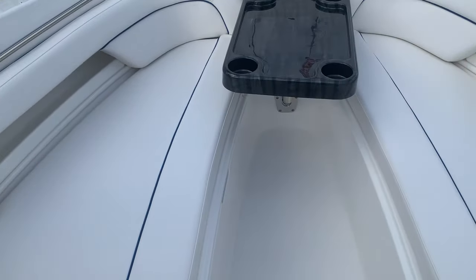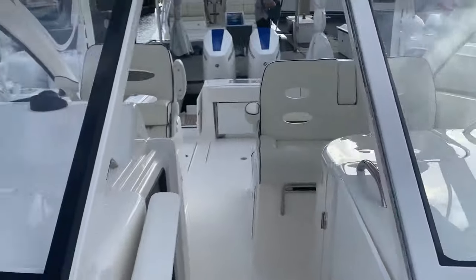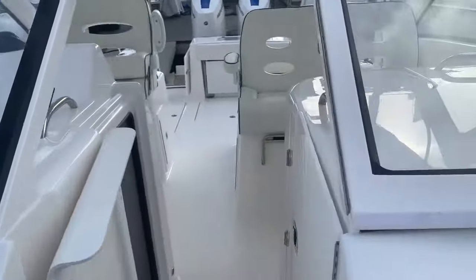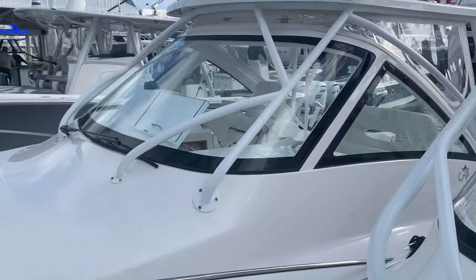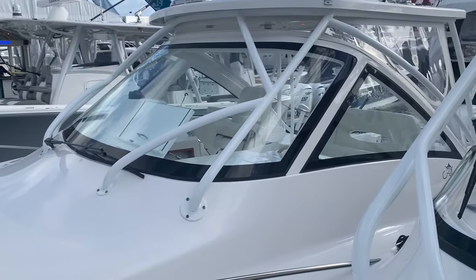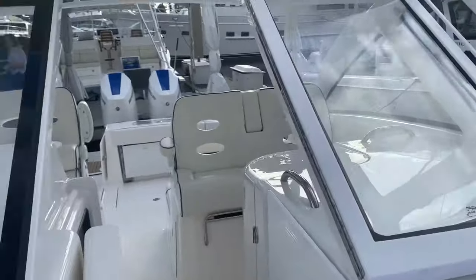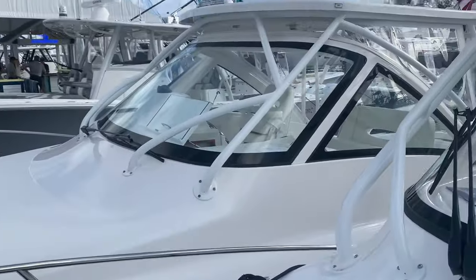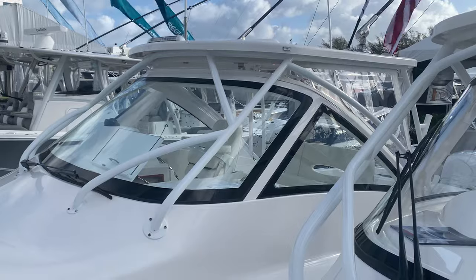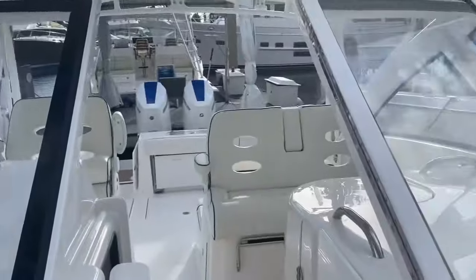Bow seating on the dual console — but you close this up and you have the same amount of protection as you would under the hardtop. Here's the 30 Express with the one-piece windshield frame, and close this up — same protection, same look, a little more width underneath. Come see us at the Fort Lauderdale Boat Show, we're on the sea dock at the EMR here through Sunday.